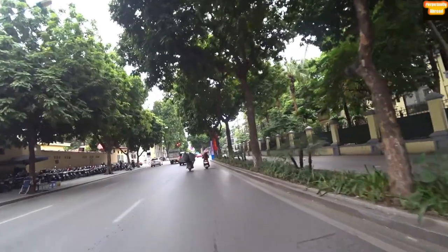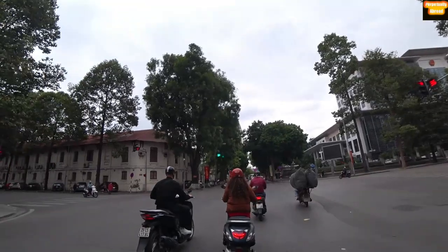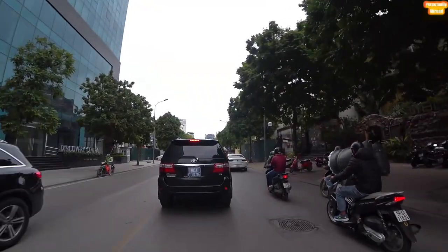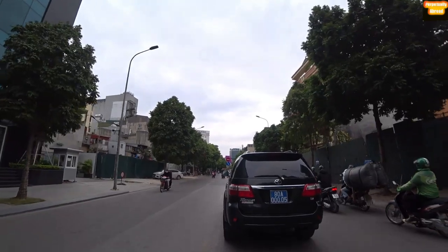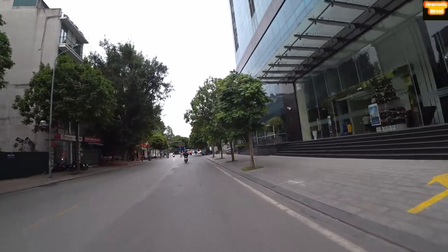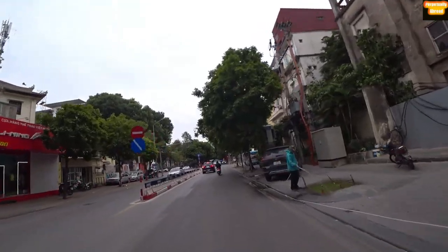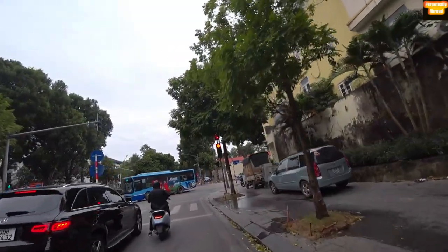They keep the streets very clean and neat in this area, and this part of town is actually a big portion of the city center. The building on the right there — I'm not sure exactly which governmental building it is, but it's definitely a governmental one. This is a government car — they usually carry the number 80. The contrast from Hanoi to Ho Chi Minh City is very stark when it comes to everything: the food, the accents, basically anything.